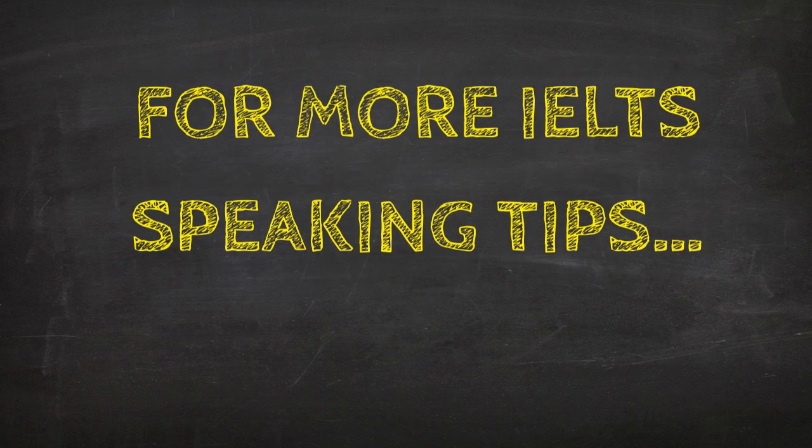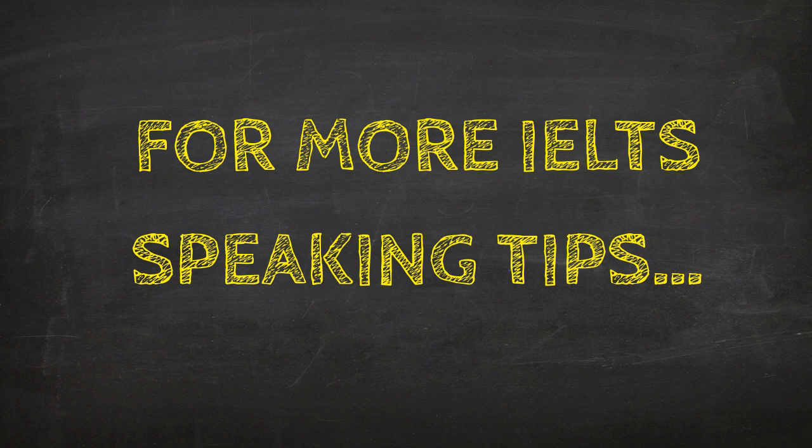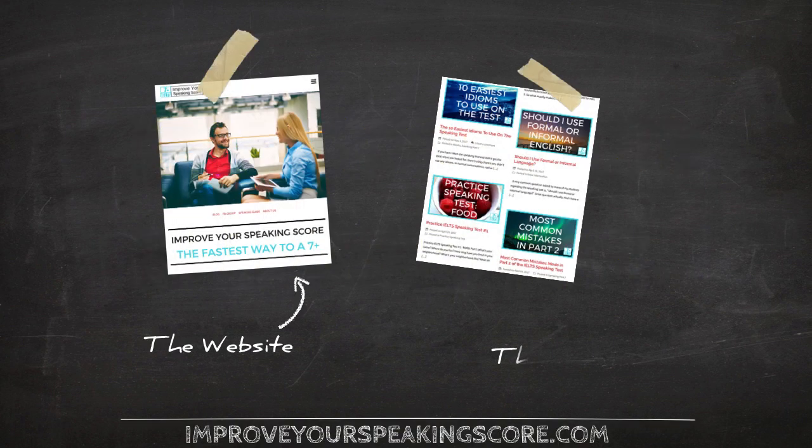Thank you so much for watching this video. I hope you enjoyed it. If you did, please click like or subscribe to my channel on YouTube. Also, you should check out my other resources. I have an awesome website and an amazing blog. Just search online for www.improveyourspeakingscore.com — the blog gets updated twice a week.